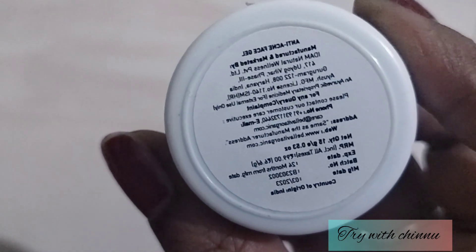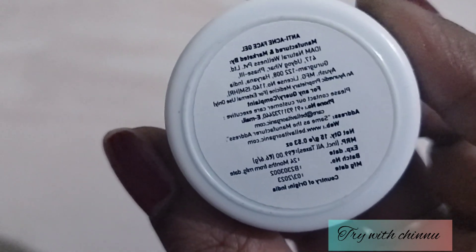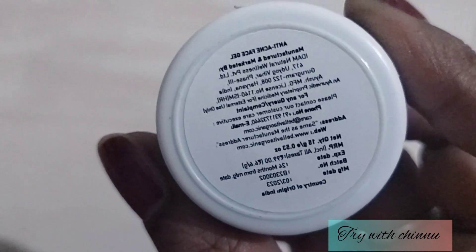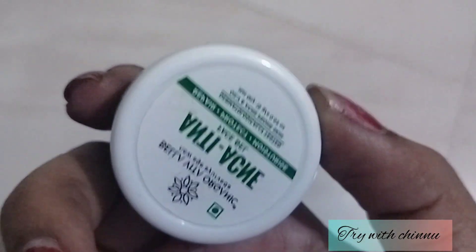It comes with all customer credentials and has a 24-month shelf life. Looking at the price, the 15-gram size is 99 rupees. It also has a 24-month shelf life and is an Indian-made product.